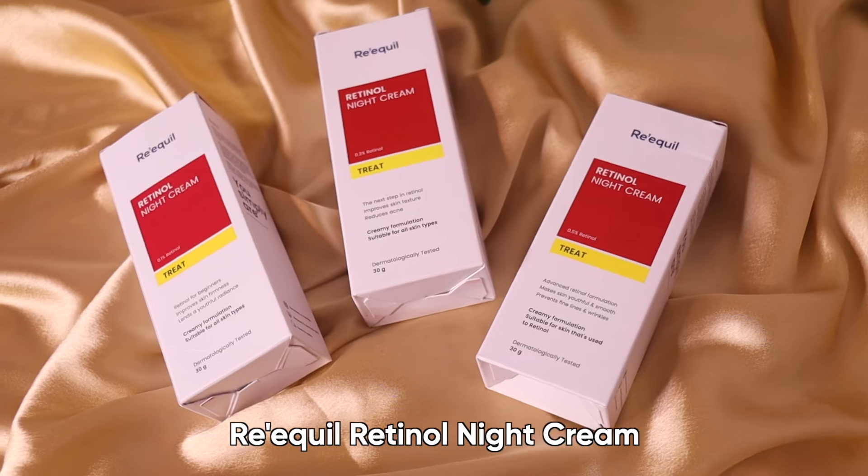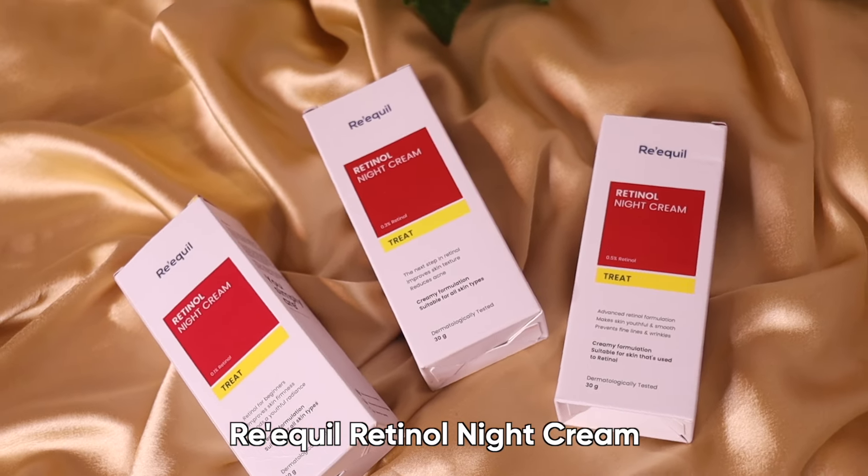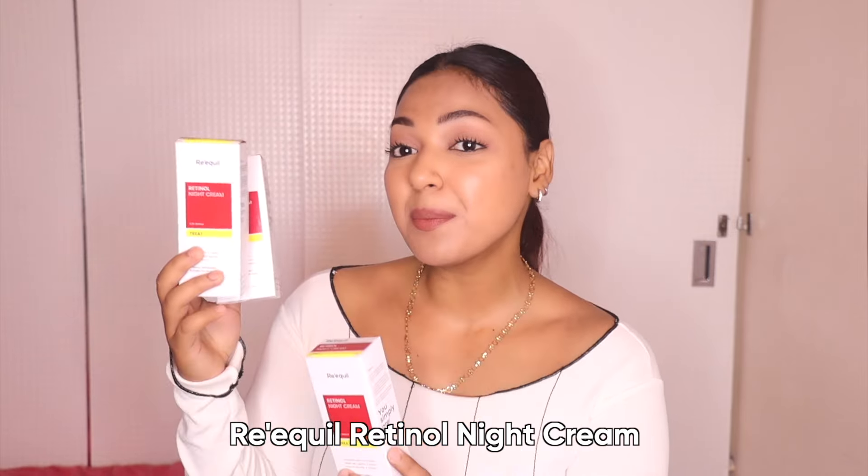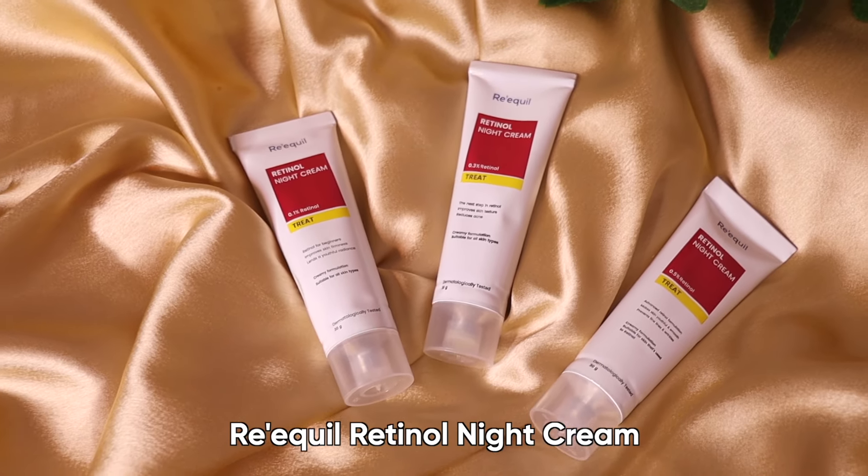It is suggested to use retinol at night if you are concerned about sun sensitivity, and during the day don't forget to apply your sunscreen at all. Today I have three retinols with me from the brand Re Equal: 0.1% retinol, 0.3% retinol, and 0.5% retinol.